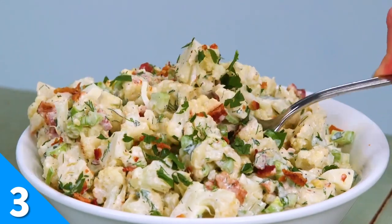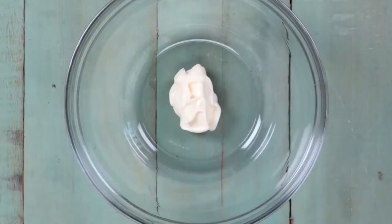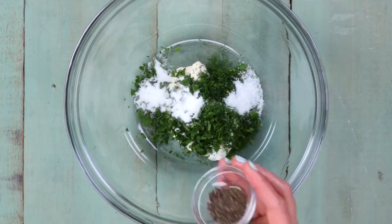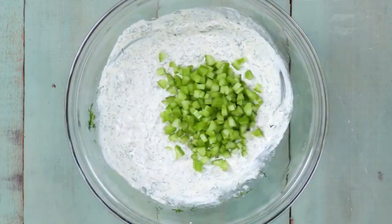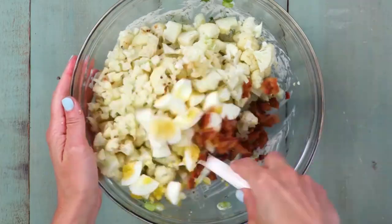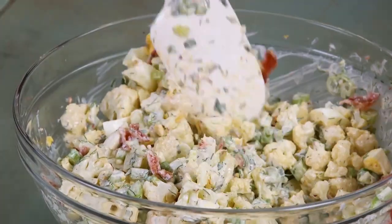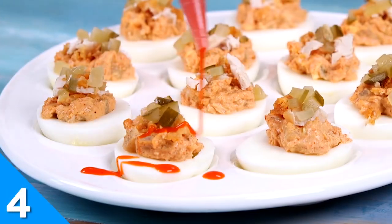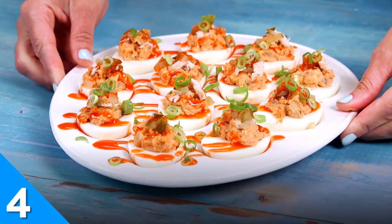These days, cauliflower masquerades as many things. Sometimes it's a pizza crust; other times it looks like an innocent bowl of mashed potatoes. But you've never seen cauliflower like this before. Introducing Cauliflower Salad — it's a low-carb take on a summertime favorite, and it has all the creamy tang of its beloved potato salad inspiration. This next recipe is sinfully good.